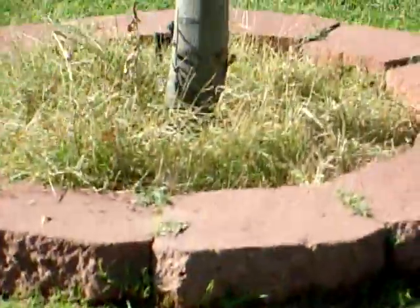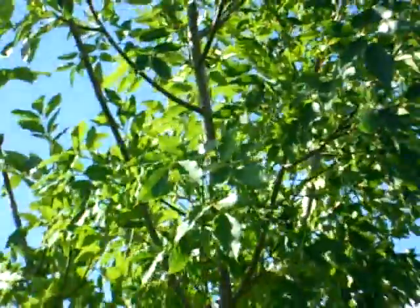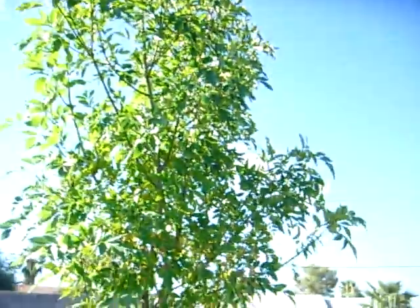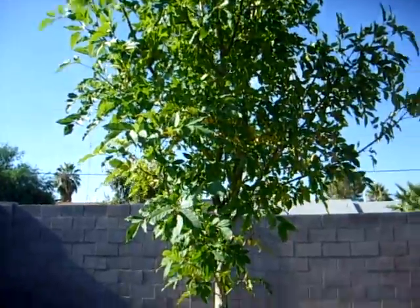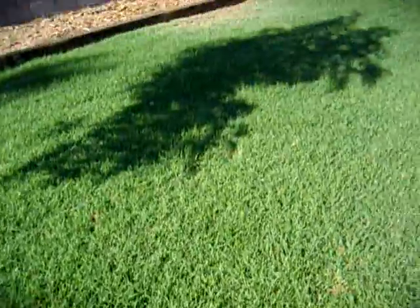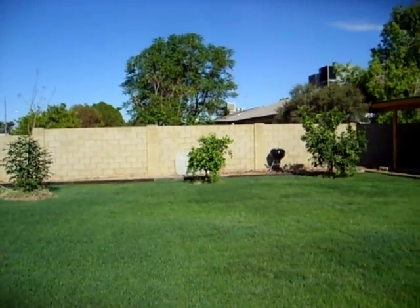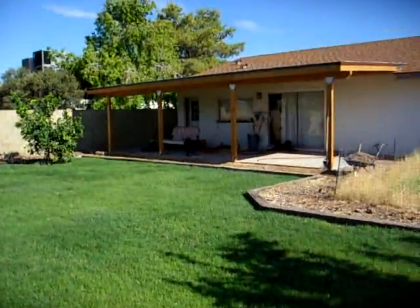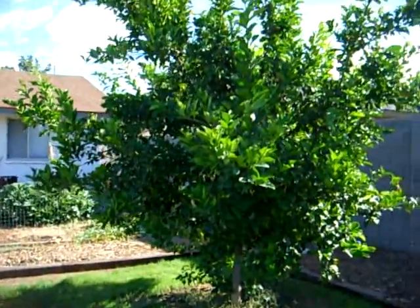You got the cicadas? There's one in my tree somewhere. Can't see it. But anyway, here's my yard — we got green grass everywhere, trees, patio, garden, and the lemon tree.